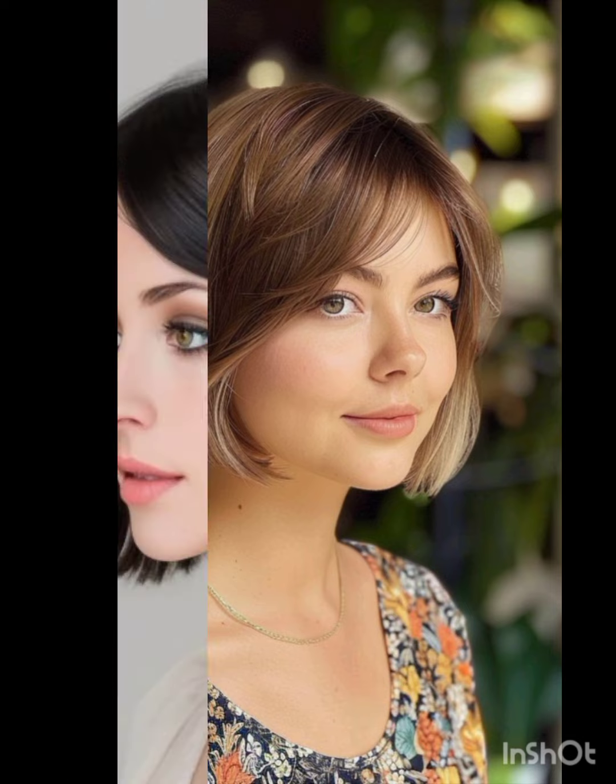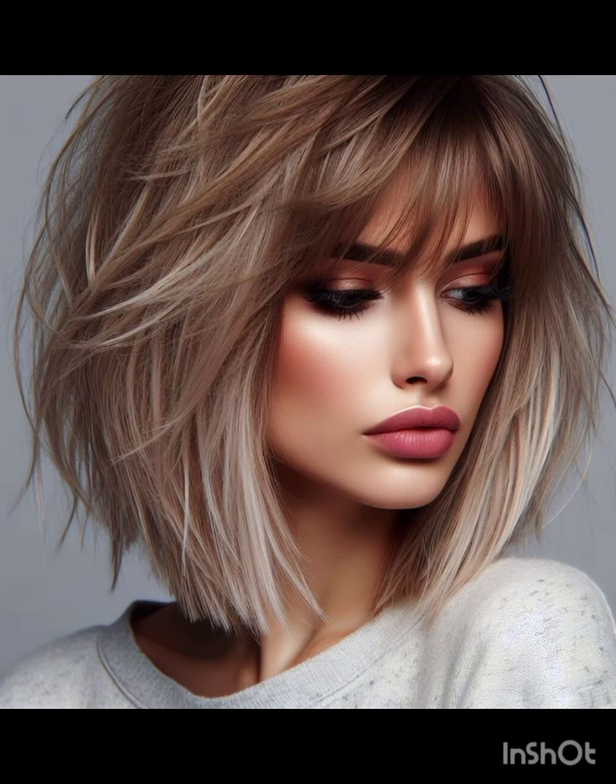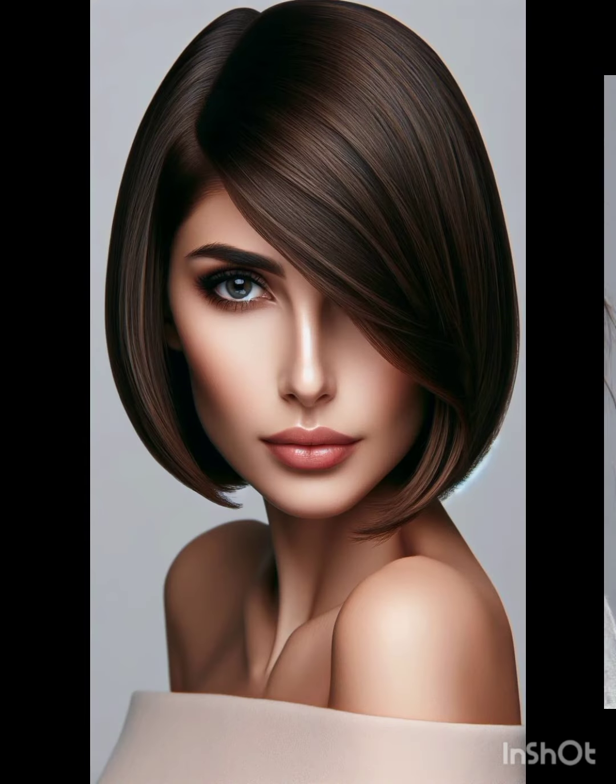The pixie cut is a short hairstyle characterized by its cropped length, usually around the ears or shorter, with shorter layers on the top and sides. It is a bold and low-maintenance style that can vary in texture and length.